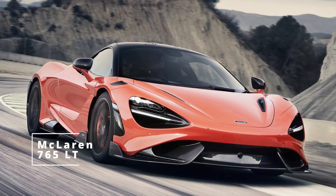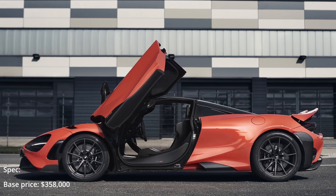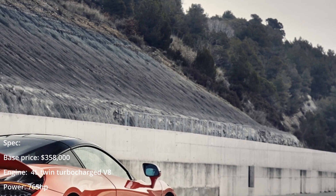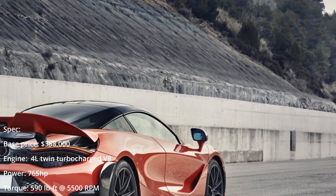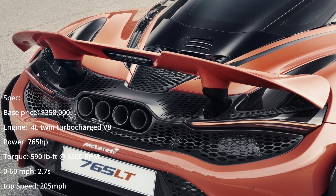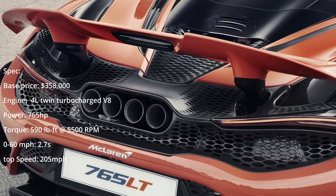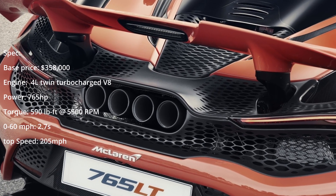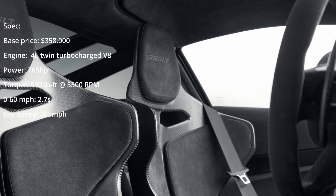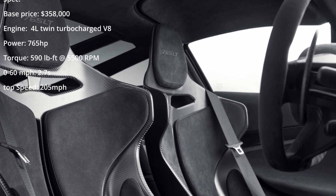McLaren 765LT. Limited to a production run of just 765 units, the McLaren 765LT becomes the fifth member of the long tail roster, joining the 675LT, 675LT Spider, 600LT and 600LT Spider. The McLaren 765LT features a retuned version of the mid-mounted 4-litre twin-turbocharged V8 featured in the 720S. This adds about 45 horsepower and 22 pound-feet of torque, allowing it to output a total of 755 horsepower and 590 pound-feet of torque. The engine is mated to a 7-speed dual-clutch transmission with revised gear ratios, translating to a 15% improvement in in-gear acceleration.